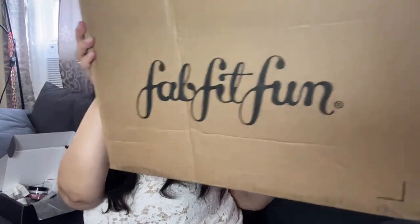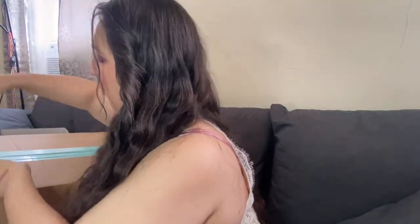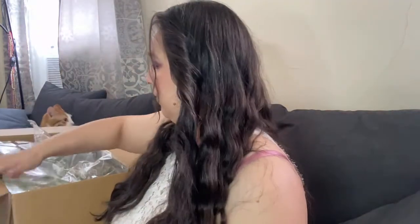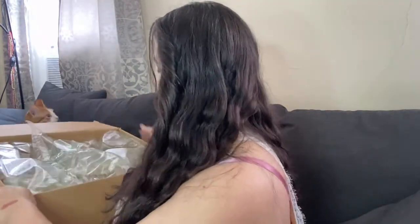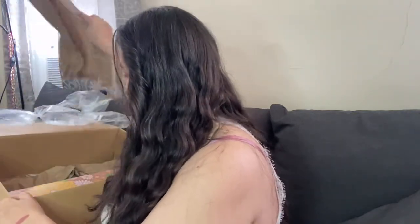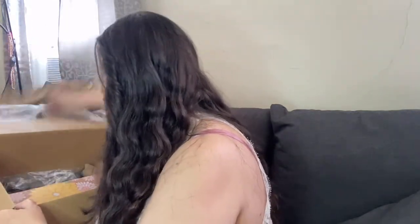Last we have our FabFitFun box. I did a couple of add-ons on this, so let's open this baby up. This is one of my all-time faves out of my boxes because I love getting different stuff than just makeup all the time. She's packed up nicely.